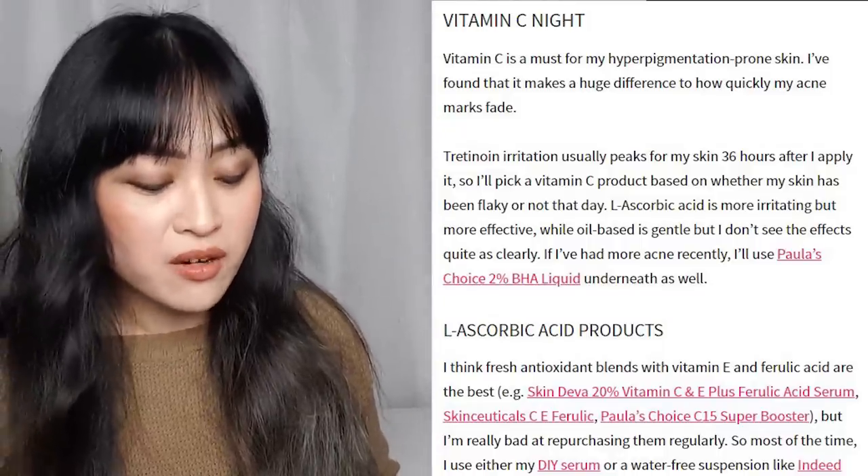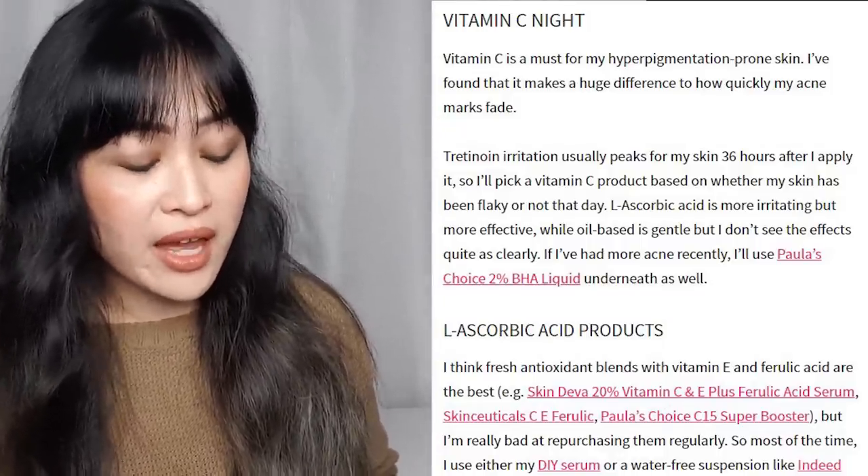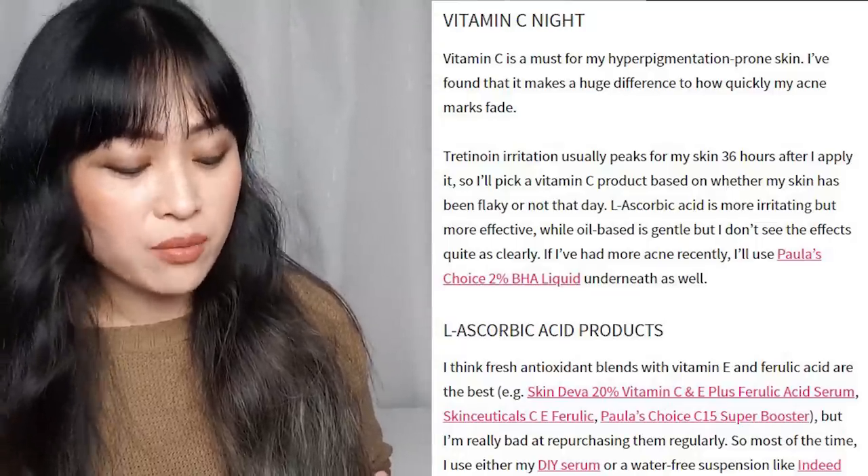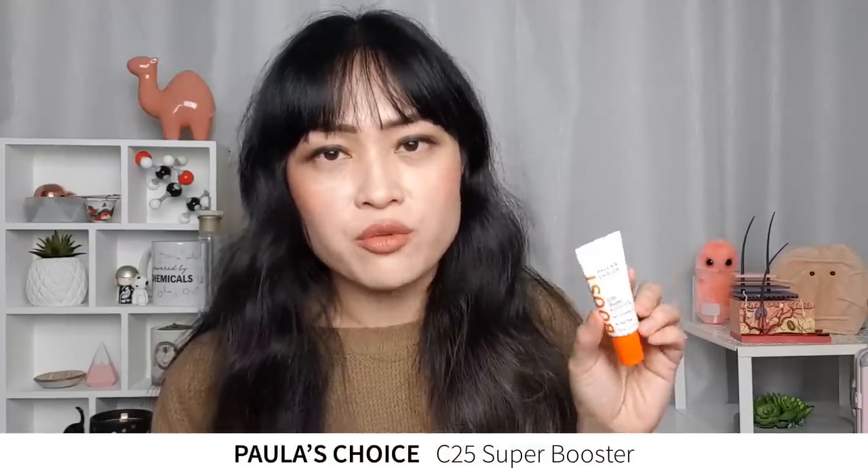On exfoliant night I tend to use one of those exfoliants and then follow up with moisturizer. Night three last year was my vitamin C night — it makes a huge difference to how quickly my acne marks fade. I used to pair this with 2% BHA and used different L-ascorbic acid products depending on how irritated my skin was. Recently I haven't really been using vitamin C because I haven't had that much post-inflammatory hyperpigmentation — those are the brown marks after acne fades. I do have a current breakout but it's not yet at the stage of becoming pigmented.